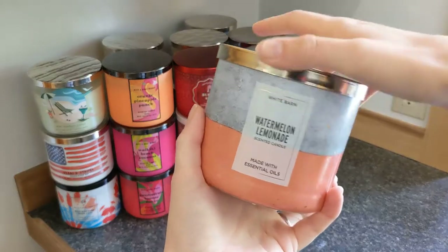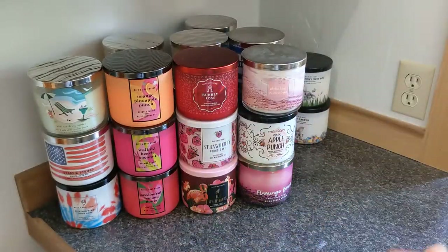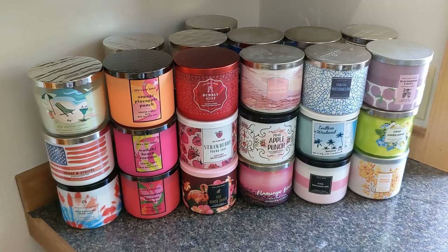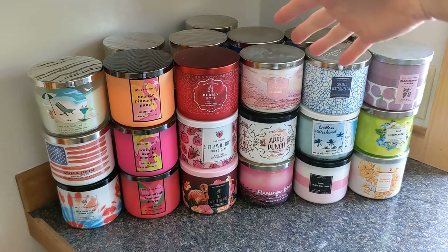Then we have the classic Watermelon Lemonade — this one could be for spring or summer, it's just perfect, everybody loves it, it's a classic. I'll push those back — those are some spring ones we already talked about, and there are some Easter ones in the back that I already moved over when we talked about spring.